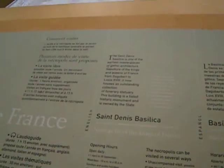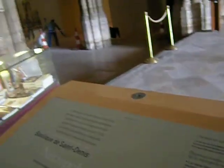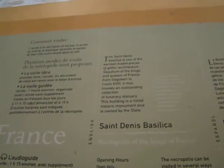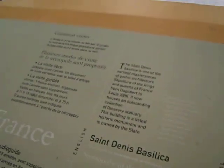It says here — the Saint-Denis Basilica is one of the earliest masterpieces of Gothic architecture. In fact, it is the world's first Gothic church. The sepulcher of the kings and queens of France, from Dagobert to Louis XVIII, it now houses an outstanding collection of funerary statuary.